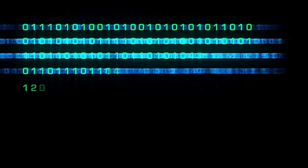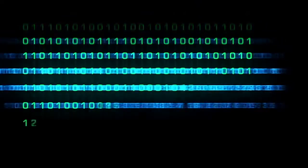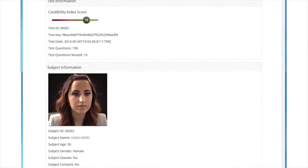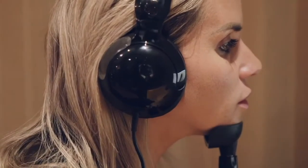When the test is completed, an algorithm analyzes the data, and the person is classified as either truthful or deceptive in less than five minutes. That's all it takes for this innovative technology to validate truth.